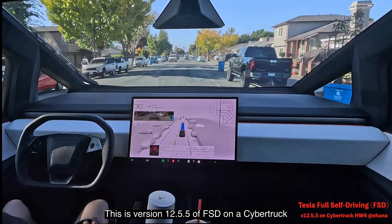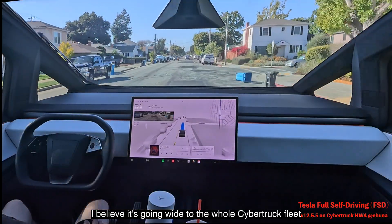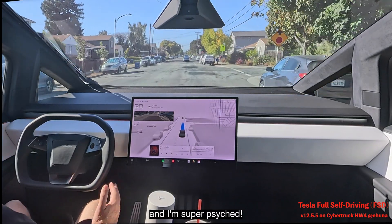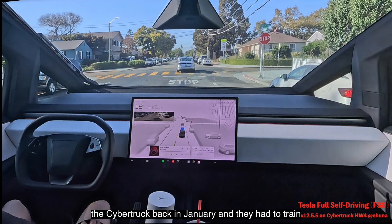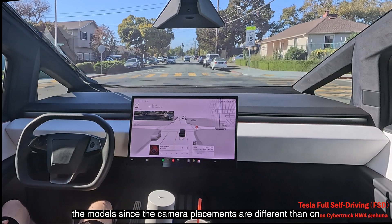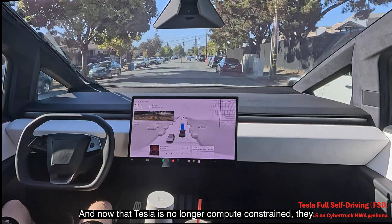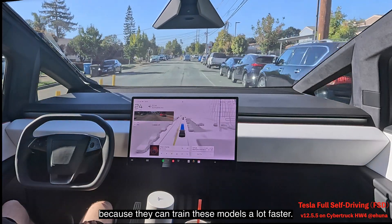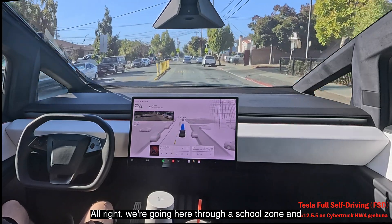This is version 12.5.5 of FSD on a Cybertruck. I believe it's going wide to the whole Cybertruck fleet. We've been waiting for this since we got the Cybertruck back in January — they had to train the models since the camera placements are different than on the other cars. Now that Tesla is no longer compute constrained, they can train these models a lot faster.